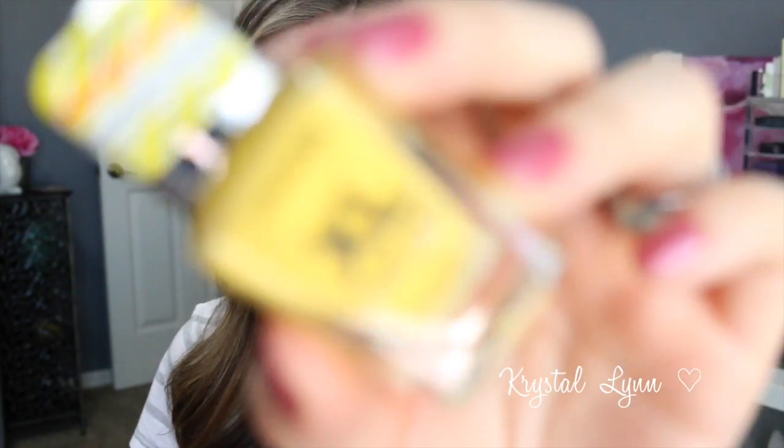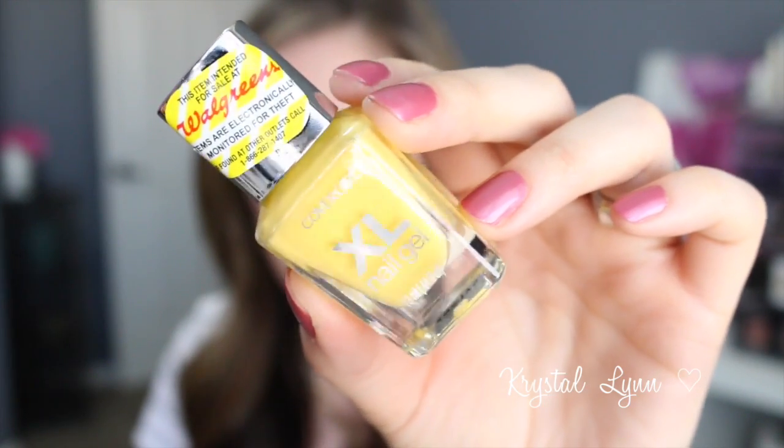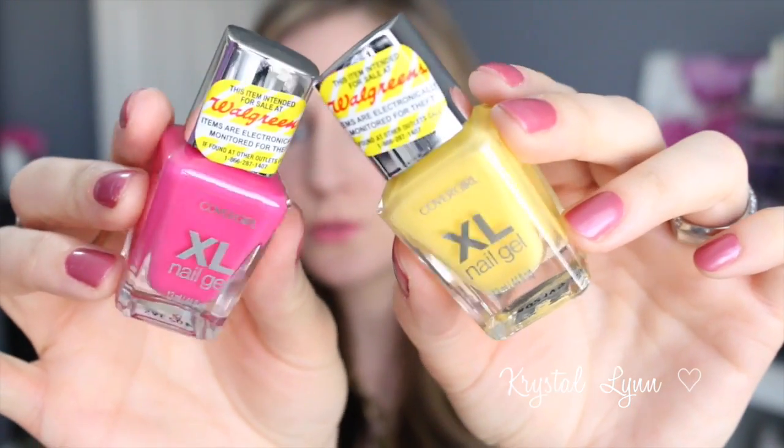I'll use it for a few days and do a video to tell you how I like it so far. Then I picked up some new nail polishes — they had the little mini nail polishes CoverGirl makes, and some newer ones, but there was also another display with these new CoverGirl XL Nail Gel polishes. These are new and I got two colors.